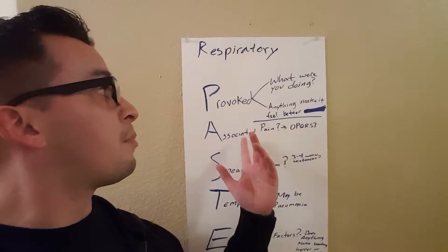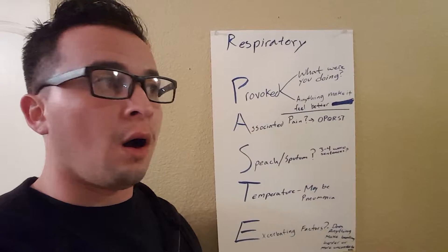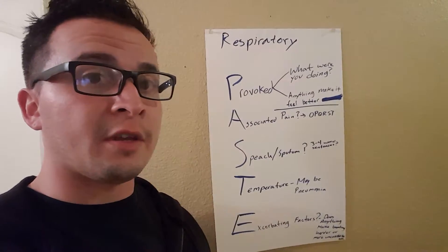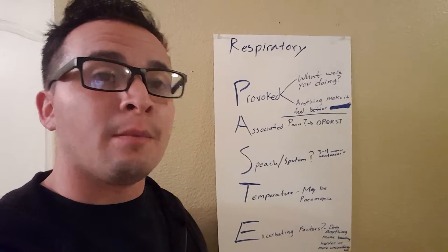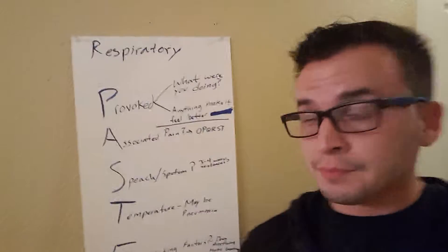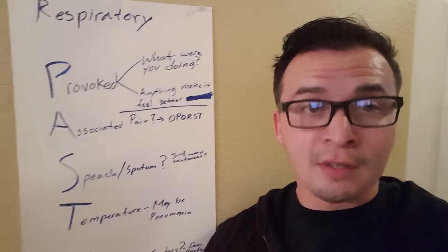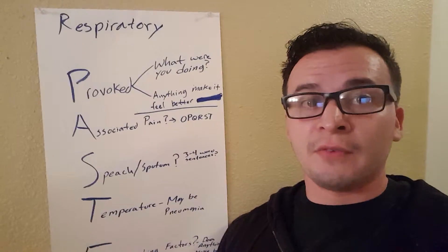We're going to ask Provoked. So what provoked the situation? What were you doing? Were you working out, were you exercising? Or did you pick up a wrapper in the park that may have contained peanut butter and they're allergic? So what were you doing right before this occurred? Jogging, sniffing flowers, got stung by a bee, picking up trash — stuff like that.